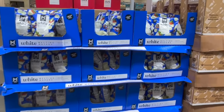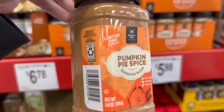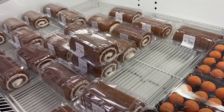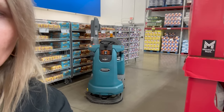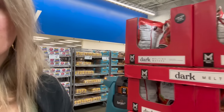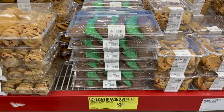You know the holidays are coming when you see the big bag of white melting wafers out along with pumpkin pie spice. They have pumpkin spice cake balls for $18.98 and pumpkin spice rolls for $8.98. Look at these cute little football cookies for $9.98 - not sure what flavor, maybe just sugar.